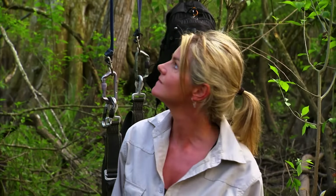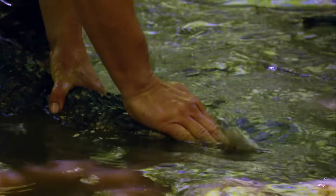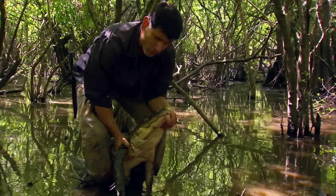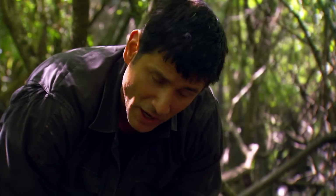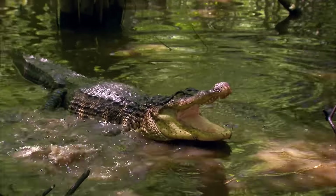Michael plans to scout the area for dry land while Ruth stays put. He encounters a small alligator during his exploration. He breaks off a tree branch, uses it to engage the alligator, then circles behind to hold its head, and eventually secures its jaws shut. This alligator is enough for a substantial meal, but they lack fire and water and haven't found solid land yet. After demonstrating his capture technique, Michael releases the alligator.